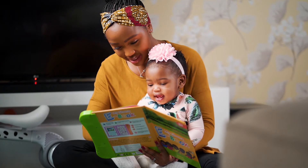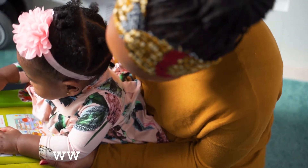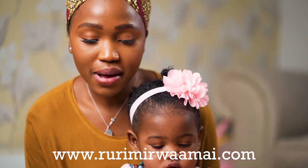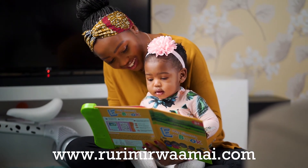The Shona book is a physical book which you can order today from our website at www.rurimirwaamai.com. So what are you waiting for? Go grab a copy today! Worldwide shipping is also available.